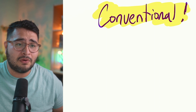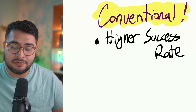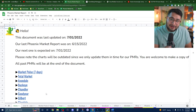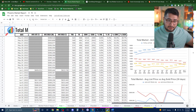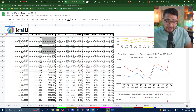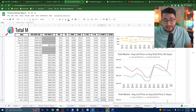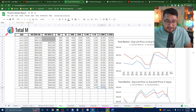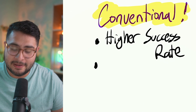The biggest pro of this loan is that it's conventional. Sellers prefer conventional — it makes you appear more financially solid. Looking at my Phoenix market report tracker, conventional loans have consistently maintained above a 50% success rate for offers accepted. By contrast, FHA has around a 6–7% success rate and VA around 5.8–5.9%. Conventional gives you a much better chance of getting your offer accepted.